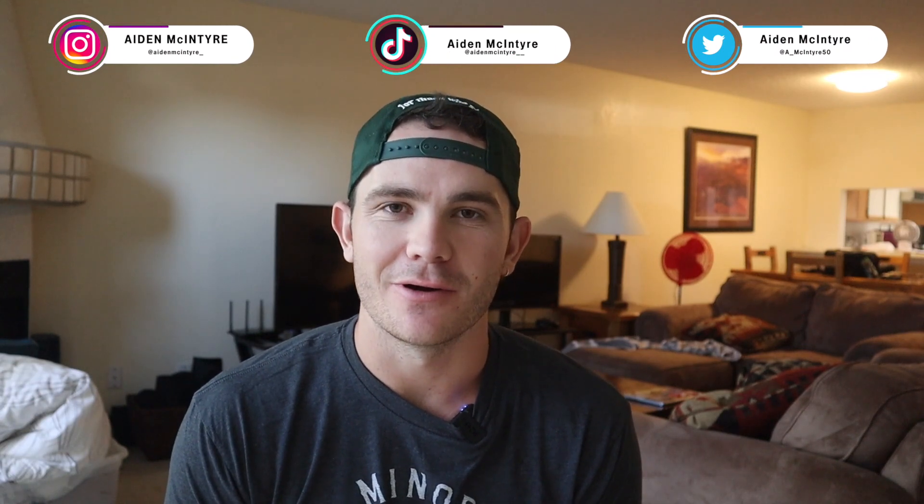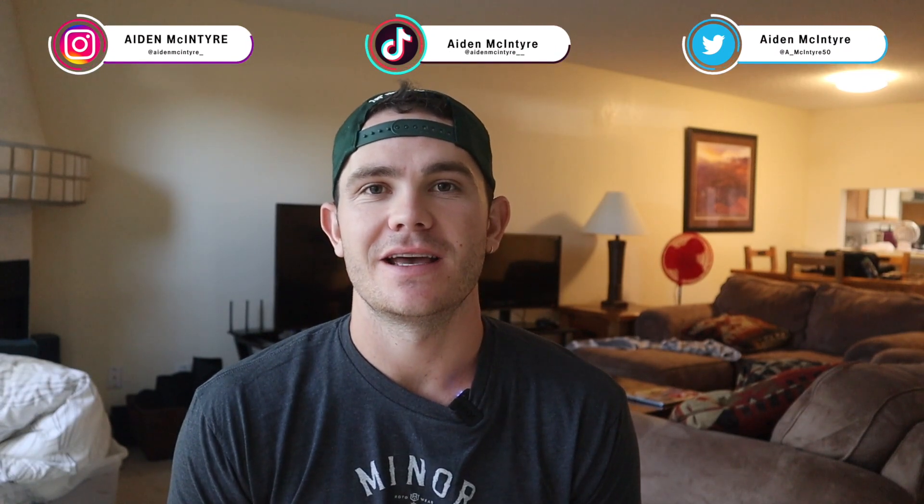What's up guys? Welcome back to another video. We got our second vlog in the road to 97 miles per hour series. Feeling really good and excited to bring you guys along for today's video. We'll be over at Driveline again.